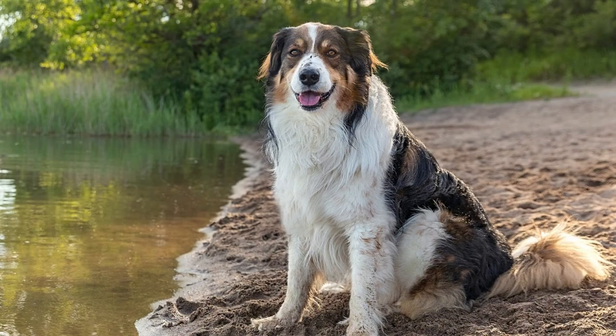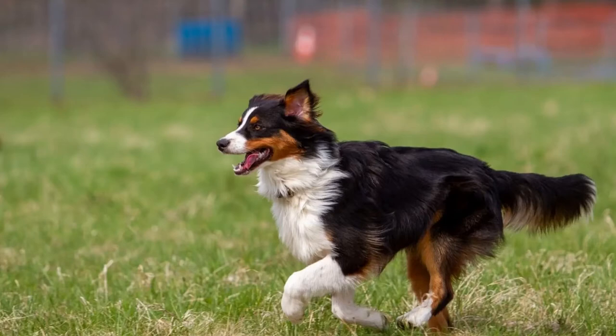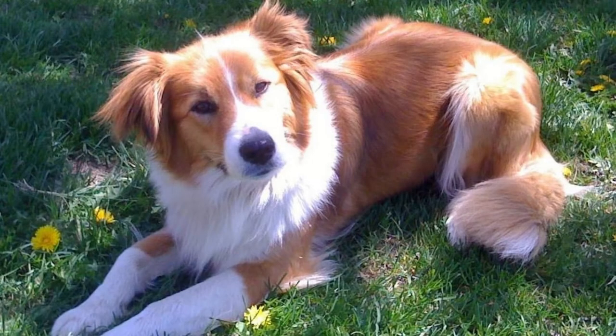Another possible concern for this breed is a luxating patella. Dogs with this condition have a kneecap that slips in and out of place. You may notice that your English Shepherd slips as he walks, but then appears to be back to normal for the next step. To review, three potential health concerns for these dogs are: hip dysplasia, elbow dysplasia, and luxating patella.